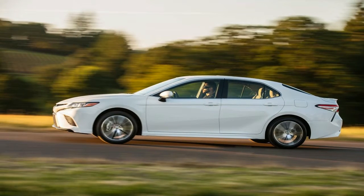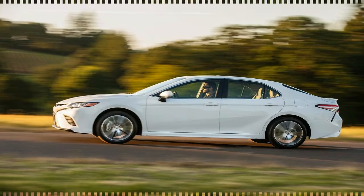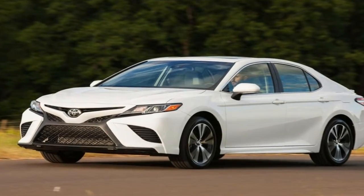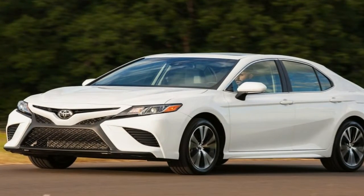Keep reading as the experts at Motor Trend delve into future cars — what's coming up shortly as well as what cool cars are on the way over the next few years.